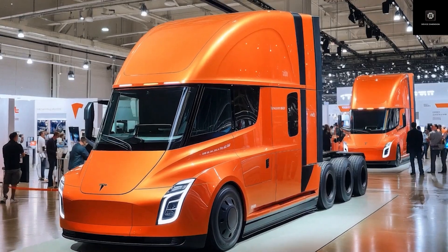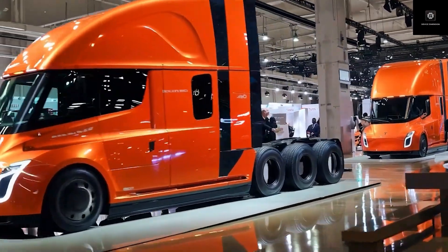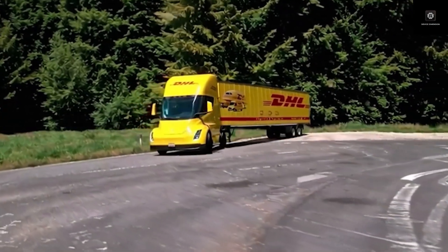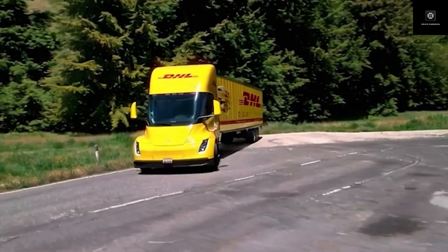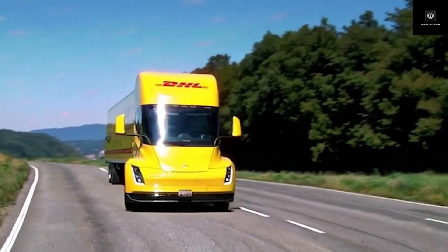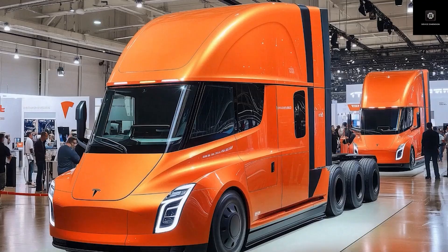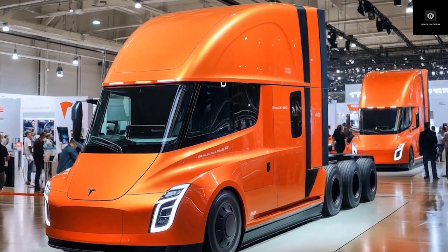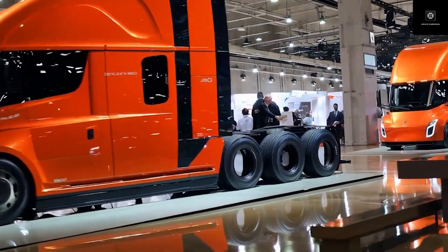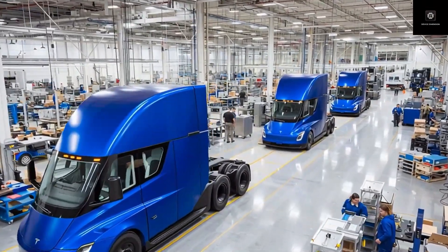Another major improvement is the windshield and roof. The original Semi used a massive amount of glass, which looked futuristic but added weight, cost, and heat buildup. In Gen 2, the windshield is shorter, the roofline is smoother, and excess glass has been removed. This change improves aerodynamics, lowering the drag coefficient from around 0.36 to about 0.33. That may sound small, but in long-haul trucking it makes a big difference — even small aerodynamic gains can improve efficiency by 5–8%, saving fleets thousands of dollars per truck every year.